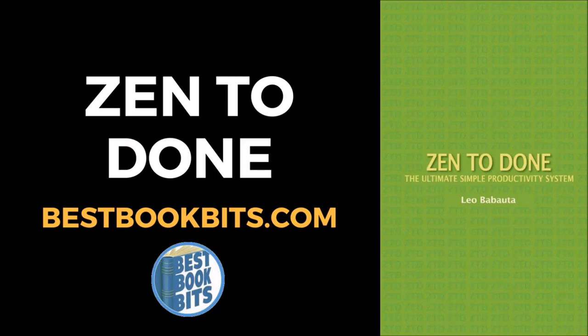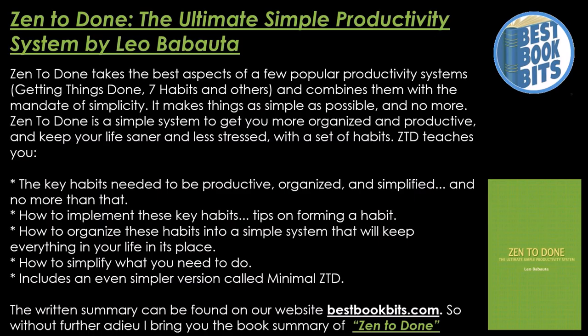Bestbookbits.com presents Zen to Done, the ultimate simple productivity system by Leo Babatuto. Zen to Done takes the best aspects of a few popular productivity systems — Getting Things Done, Seven Habits, and others — and compiles them with the mandate of simplicity.